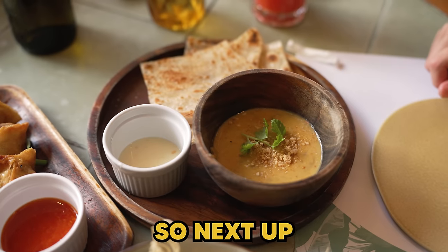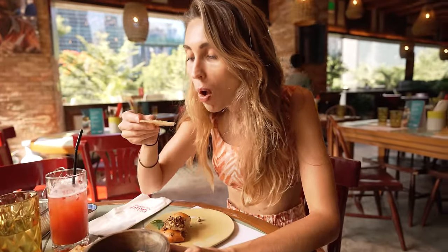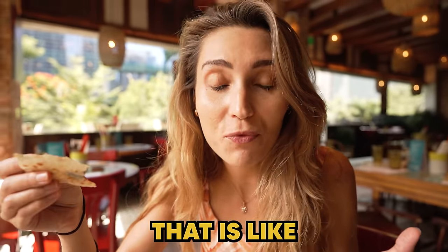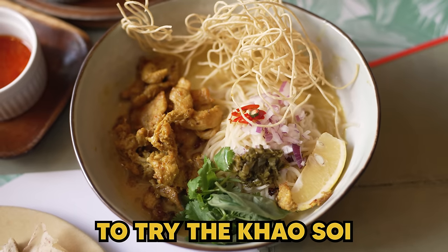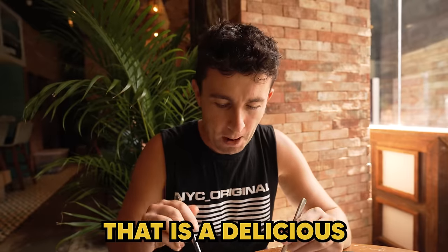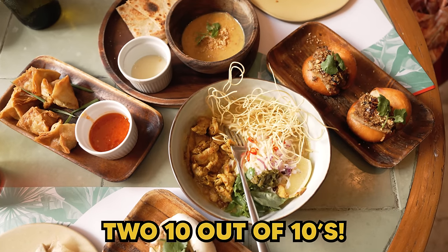Next up is a sweet peanut curry. I do love a good peanut curry. Wow — oh my goodness. It's like a satay sauce but in a curry form, and it is delicious. That is like a 12 out of 10. This place is doing so well. The food is absolutely amazing. Next is a Thai noodle dish which looks incredible. Mmm — again the great flavours. The noodles are beautiful, the chicken is beautiful. That is a delicious Thai dish — I can't fault that at all. 10 out of 10. Two 10 out of 10s.